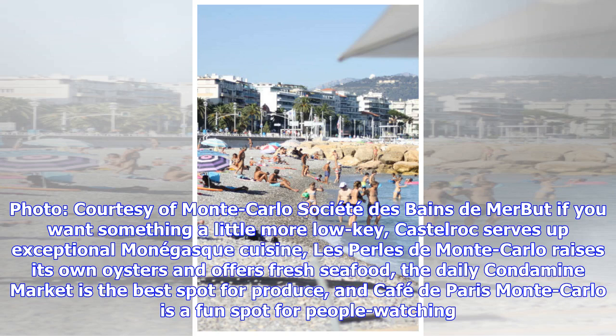But if you want something a little more low-key, Castel Rock serves up exceptional Monegasque cuisine. Les Perles de Monte Carlo raises its own oysters and offers fresh seafood, the Daily Condamine Market is the best spot for produce, and Café de Paris Monte Carlo is a fun spot for people watching.